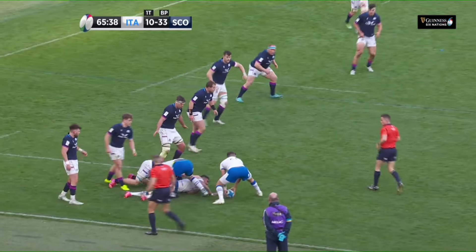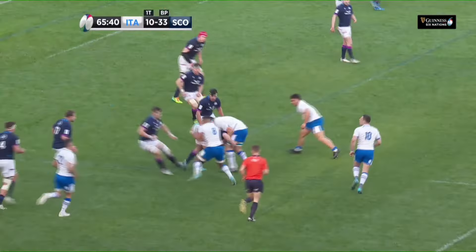Ioanni again, he wants a try. He's worked really hard in this game in attack and defence.